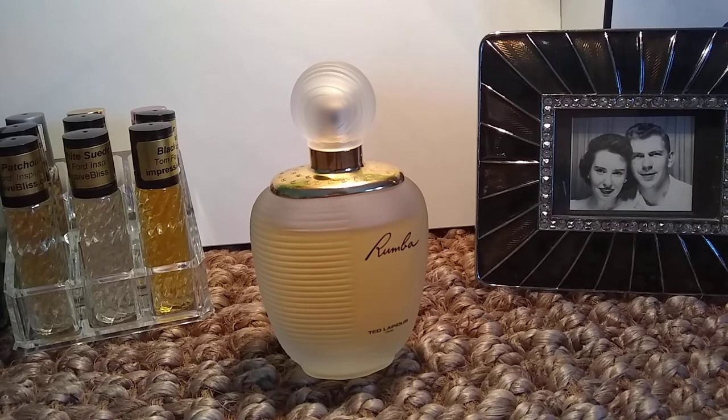Top notes are plum, peach, mirabelle, orange blossom, basil, bergamot, and raspberry.